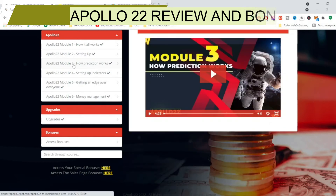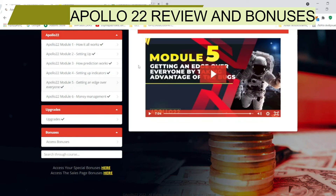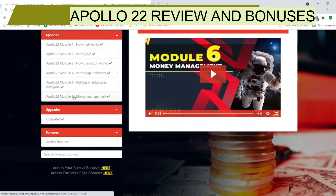Module three covers how prediction works and how to set up the indicators for technical analysis. Module five covers how to get an edge over everyone else — Andrew shares secrets that no one else is doing, which will make a big difference in your earnings and successful bettings. Module six is all about money management, an essential part of the training — how to save your money, not lose everything you've earned, and how to transfer funds from one wallet to another.